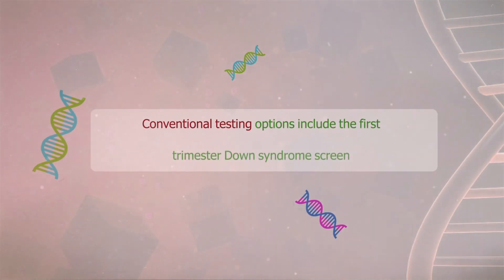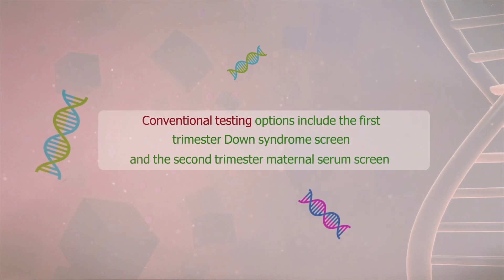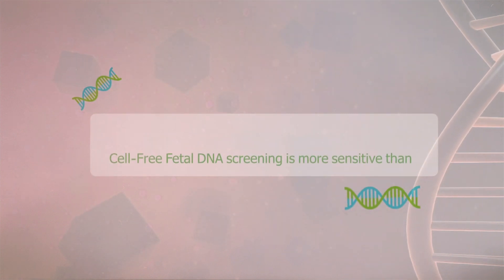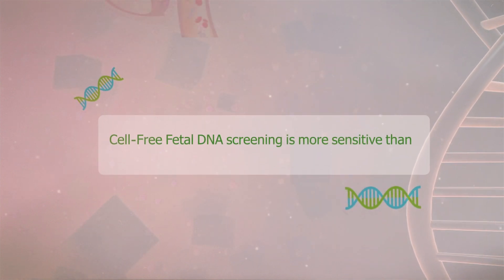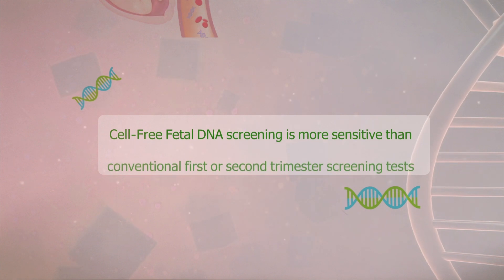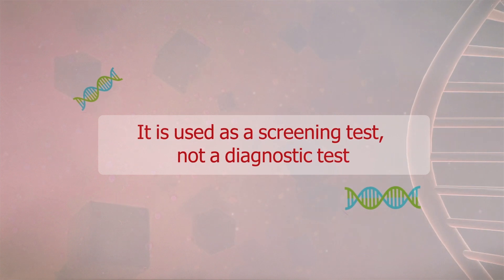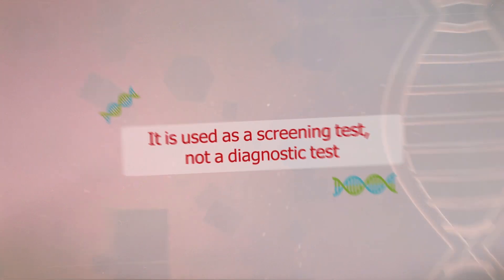Conventional testing options include the first trimester Down syndrome screen and the second trimester maternal serum screen. However, Cell Free Fetal DNA screening is more sensitive than conventional first or second trimester screening tests. It is used as a screening test, not a diagnostic test.